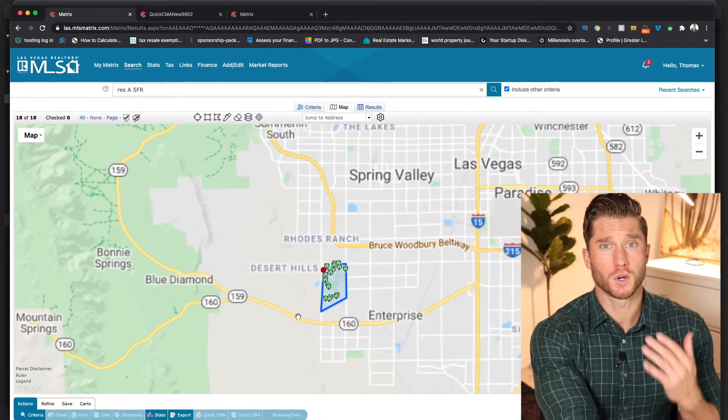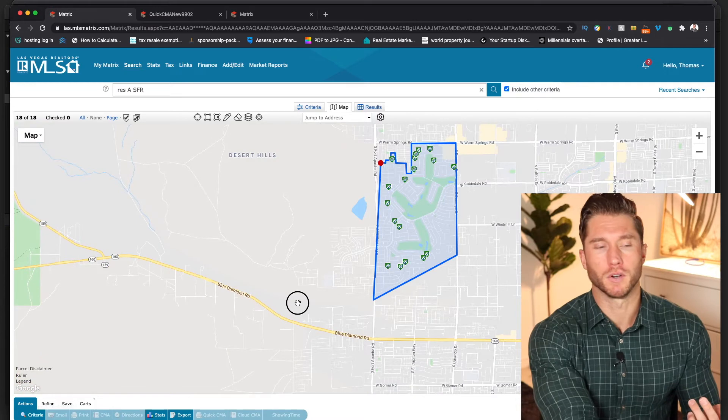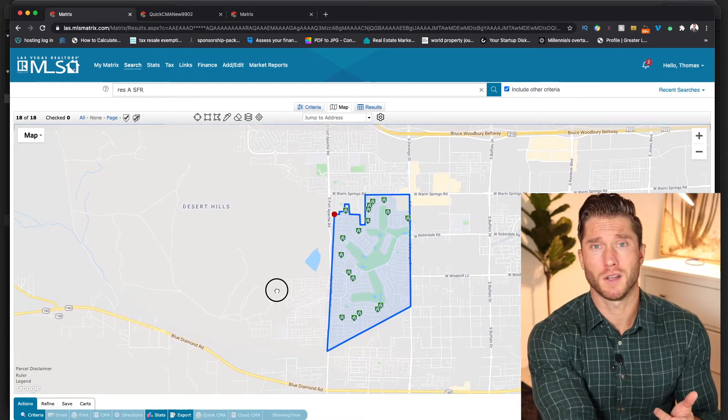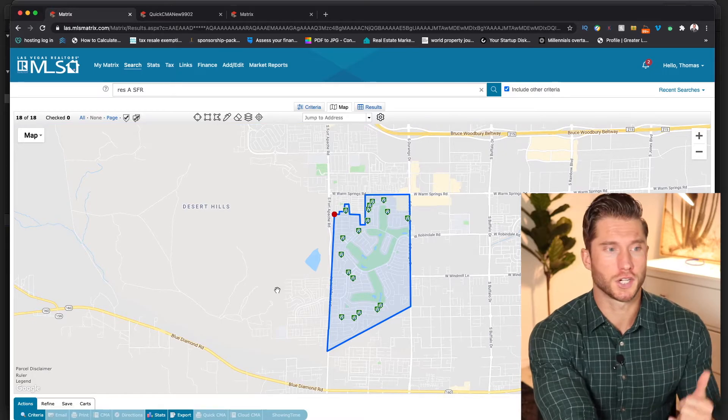It's an awesome golf course with a lot of greenery, and like I said it's guard-gated. So if you're coming to town and you're interested, give me a ring and let's check it out.